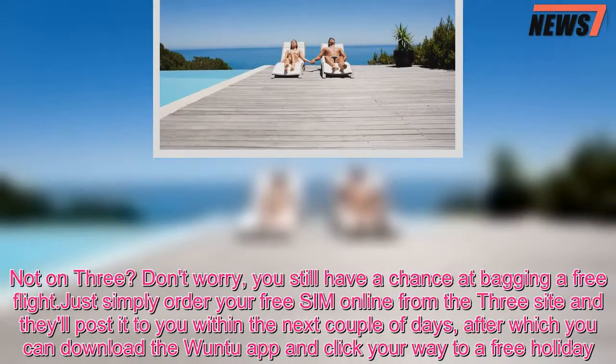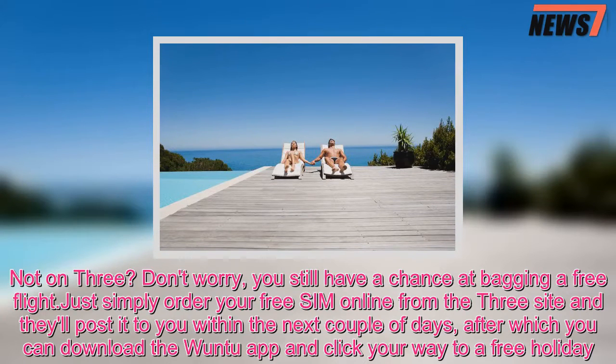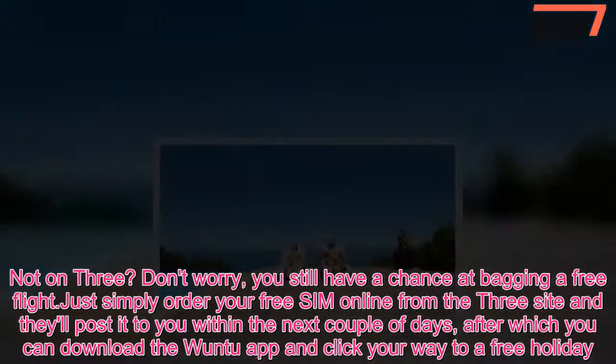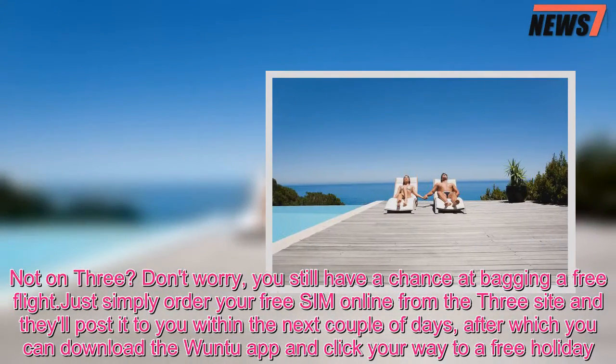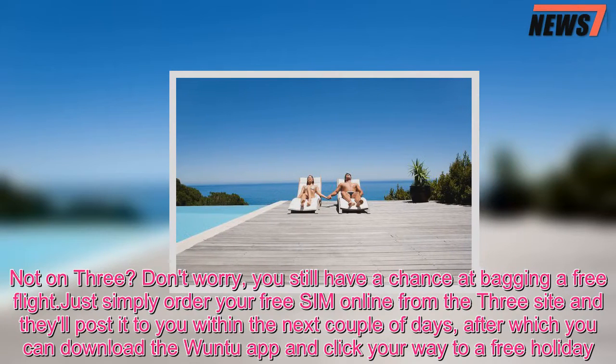Not on 3? Don't worry, you still have a chance at bagging a free flight. Just simply order your free SIM online from the 3 site and they'll post it to you within the next couple of days, after which you can download the 1-2 app and click your way to a free holiday.